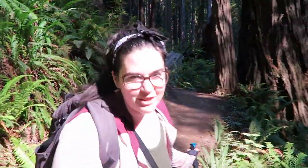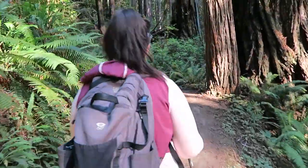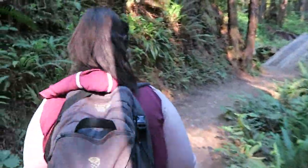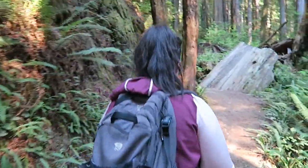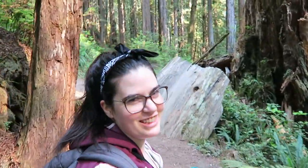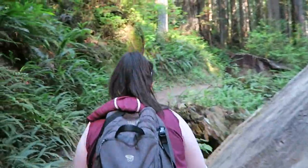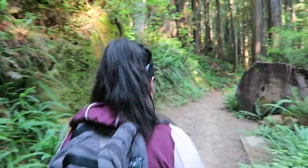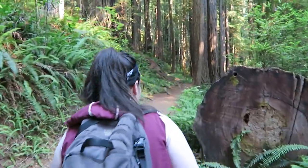I feel like a dinosaur right now. One of the reasons we wanted to do this hike is that Fern Canyon is a filming location of The Lost World — which is not as good as I remember as a kid. My sister and I both thought it was better than the original, which is a kid's opinion.